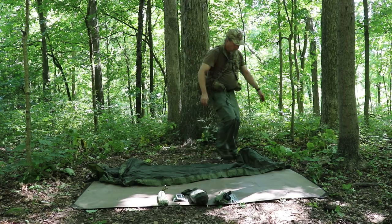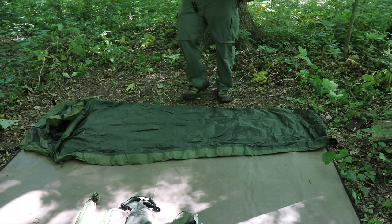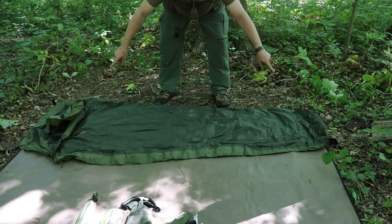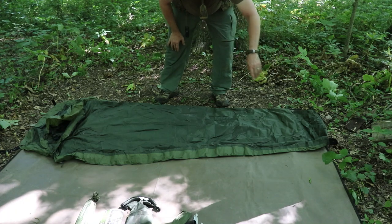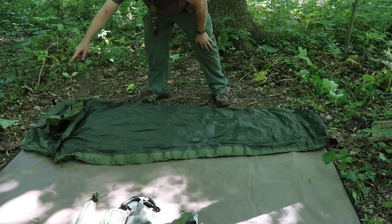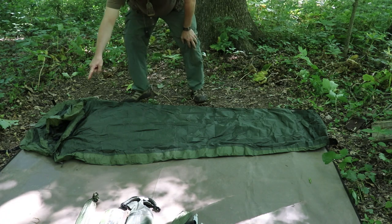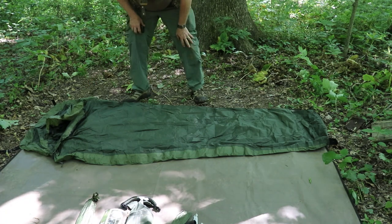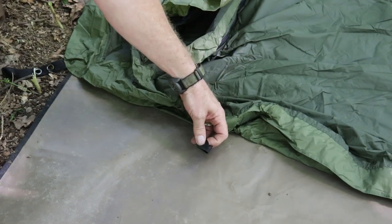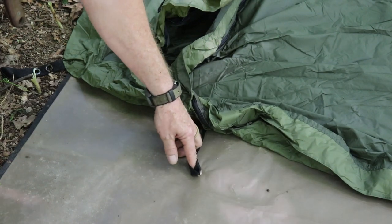I love the color — absolutely love the color. As you can see, it's just the perfect length to use with my space blanket. It overhangs just enough for the webbing to be staked out on either end. I also see a little problem over here — I need to stake this down, and in doing so I would have to poke a hole through my heavy-duty space blanket. She's a no good, okay? However, I'm not going to do that.